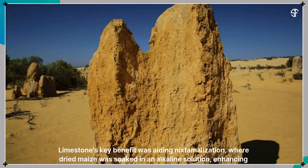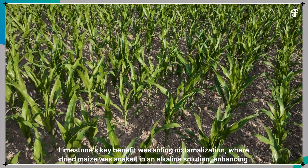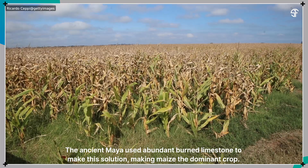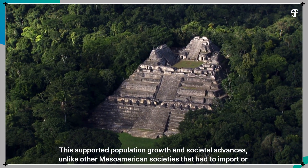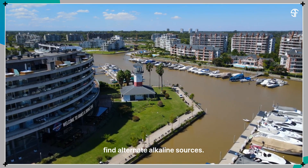Limestone's key benefit was aiding nixtamalization, where dried maize was soaked in an alkaline solution, enhancing nutritional value. The ancient Maya used abundant burned limestone to make this solution, making maize the dominant crop. This supported population growth and societal advances, unlike other Mesoamerican societies that had to import or find alternate alkaline sources.